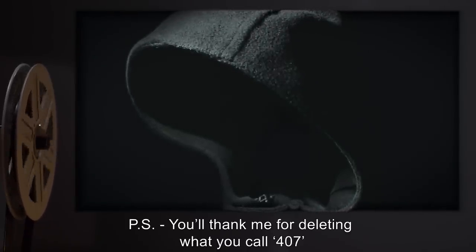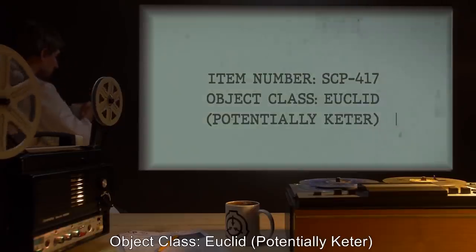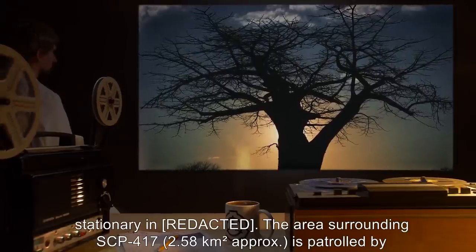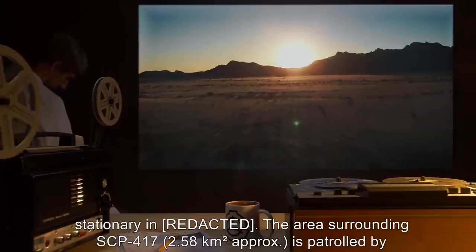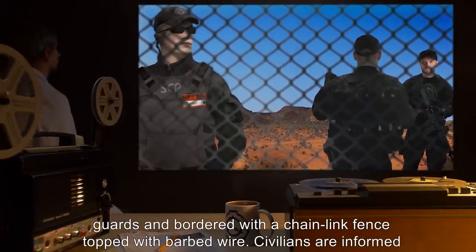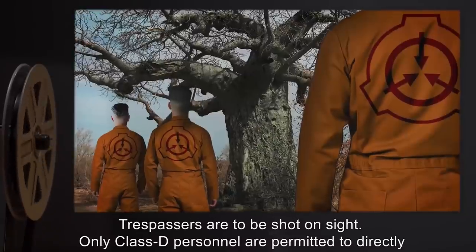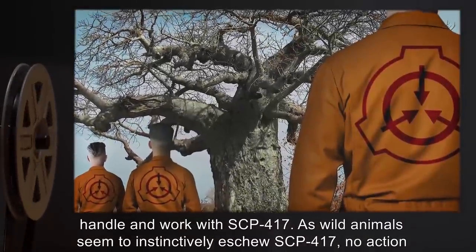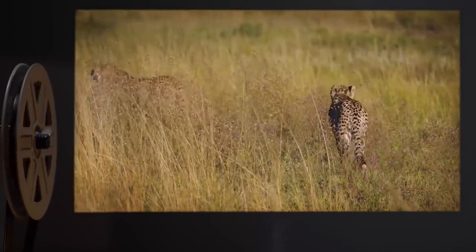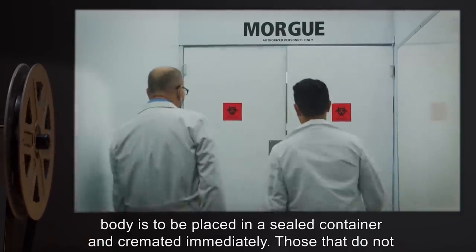Item Number SCP-417. Object Class: Euclid, Potentially Keter. Special Containment Procedures: Due to SCP-417's inability to be moved safely, SCP-417 remains stationary. The area surrounding SCP-417, approximately 2.58 km², is patrolled by guards and bordered with a chain link fence topped with barbed wire. Civilians are informed that a small village with a highly virulent plague is being quarantined until further notice. Trespassers are to be shot on sight. Only Class D personnel are permitted to directly handle and work with SCP-417.